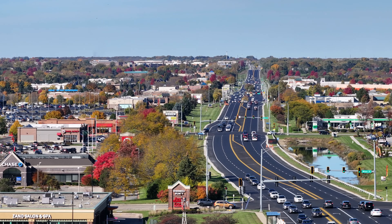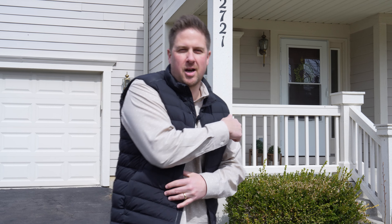Just west of Randall Road in beautiful Batavia is the Windermere Subdivision, and here we have 272 Andrews Drive. Five beds, two and a half baths, over 3,000 square feet. So much space — come check it out.